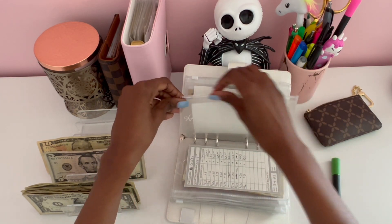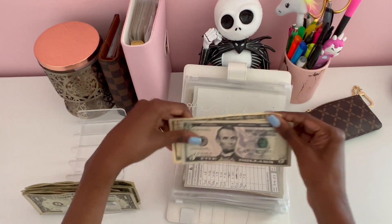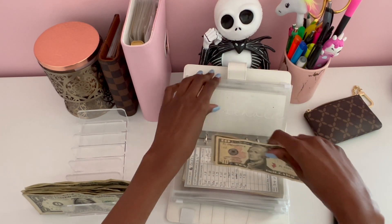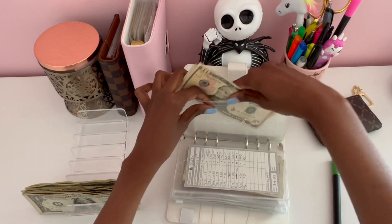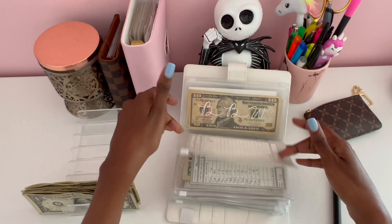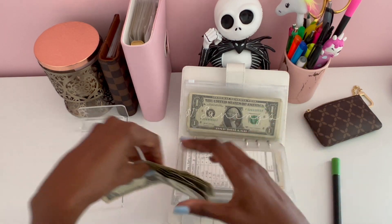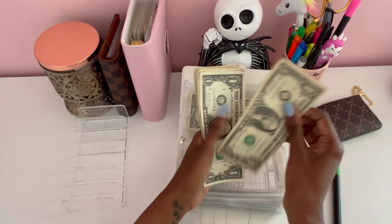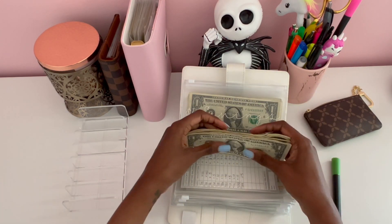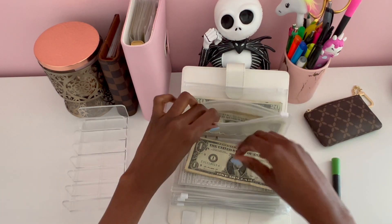Gifts is actually not receiving anything. Household is completely empty yet again, and household will be getting the last $15. That is it for today's cash stuffing, and we will be stuffing nine dollar bills in my one dollar savings challenge today.